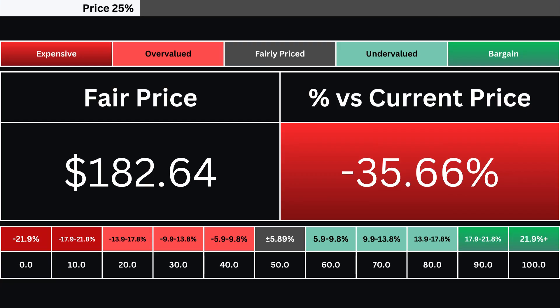Here you'll find the company's fair price alongside its deviation from the current market price, indicating whether the stock is over- or undervalued. We utilize a grading system consisting of 10 levels to evaluate the stock's valuation. A grade of 50 signifies the stock is fairly valued at present, while grades above 50 indicate undervaluation relative to the current stock price.